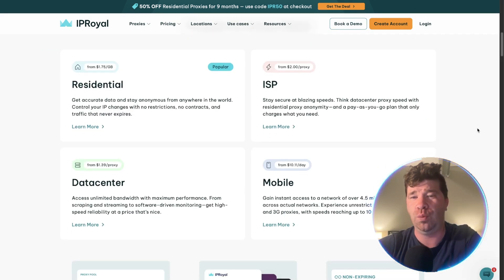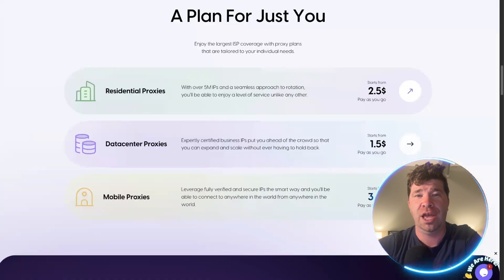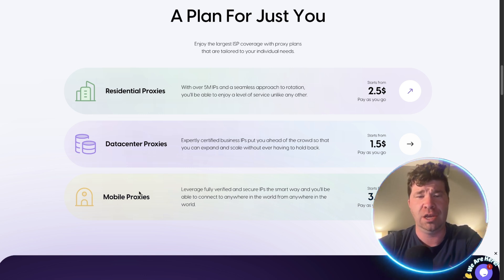For IP Royal, if you scroll down you'll see kind of the same thing — residential, ISP, data center, and mobile. Residential proxies have over five million IPs, which is really good. Data center proxies offer expertly certified business IPs, and mobile proxies leverage fully verified and secure IPs so you can connect to anywhere in the world.